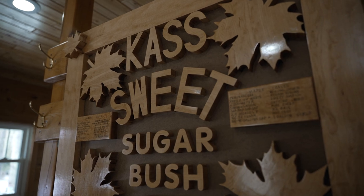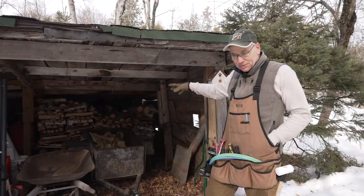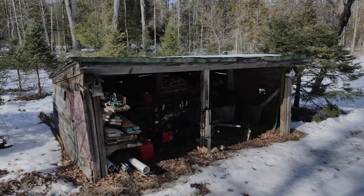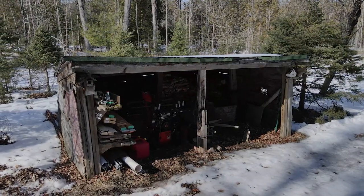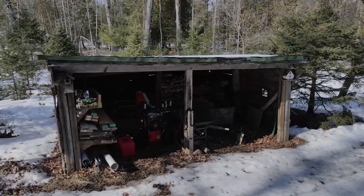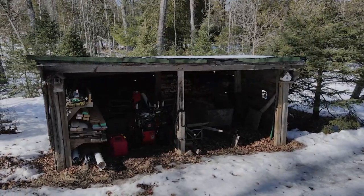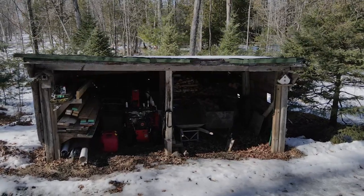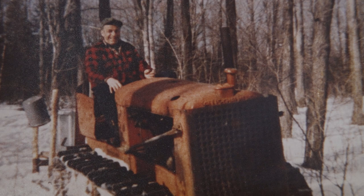When dad bought the first evaporator, he needed a place to put it, and I guess this old shed was available, so that's where it spent many years. As you can see, there's not a lot of headroom in here, no plumbing, no electricity, and not a lot of shelter from the elements. But over the years we had a lot of fun making syrup in the old shed with dad. These were all buckets and bags at one time, and we used to collect sap with a crawler tractor and a dray and pour the sap into the holding tank.